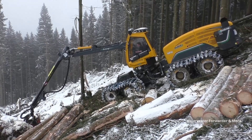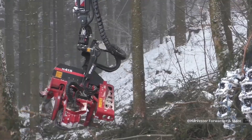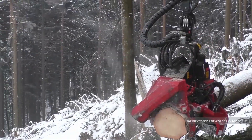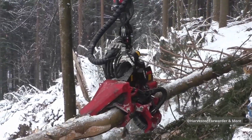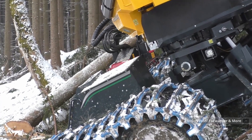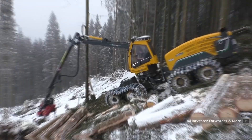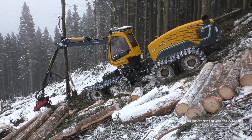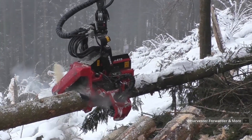Inside, it's more spaceship than forestry machine, with climate control and ergonomic seats that reduce operator fatigue during long shifts. The real star is the Waratah H415 harvesting head, whose TimberRite H16 measuring system calculates optimal cutting points in milliseconds. Watch how it measures, delimbs, and cuts in one fluid motion — automated optimization ensuring every log meets exact specifications for maximum value. The feed rollers grip with up to 6,400 pounds of force, while four moving delimbing knives and one fixed knife adapt pressure automatically based on trunk diameter and tree species.